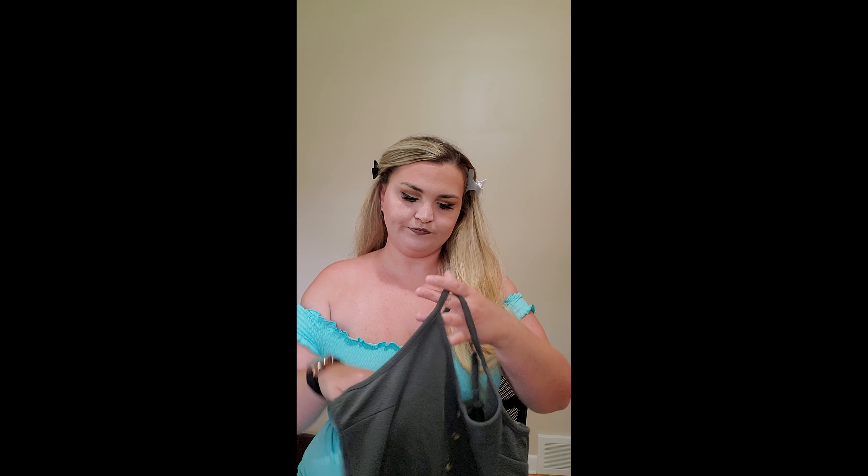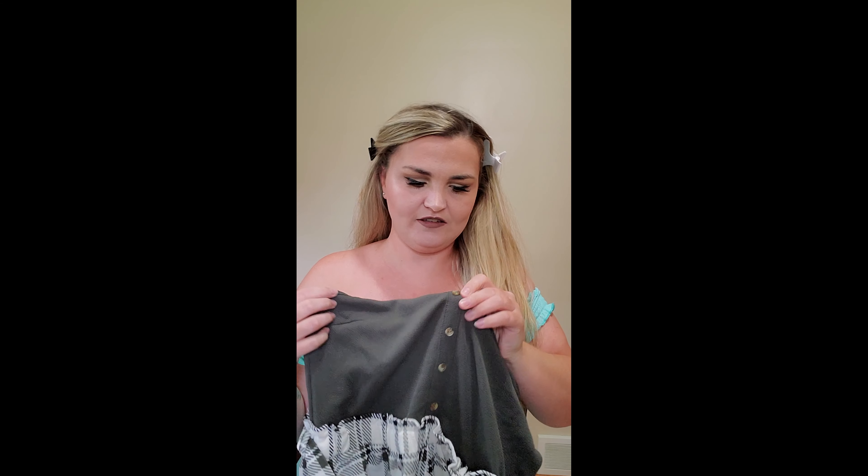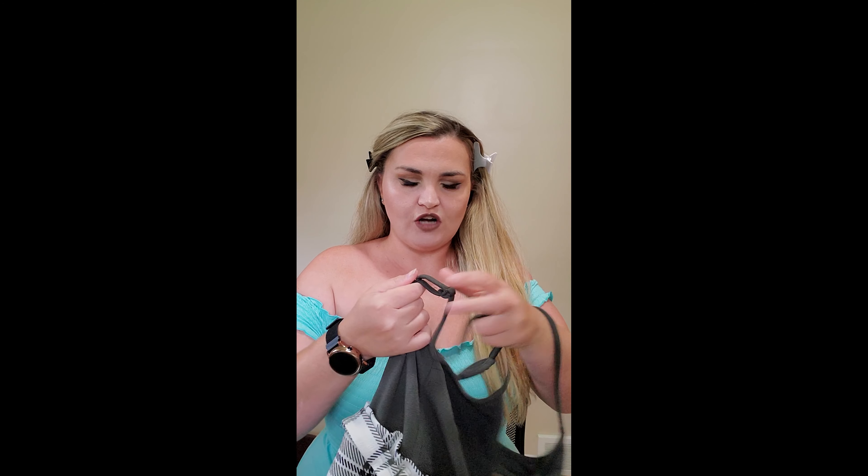I really like this color up close and personal. I should have taken my clips out. But okay, so the next item I think is a romper.